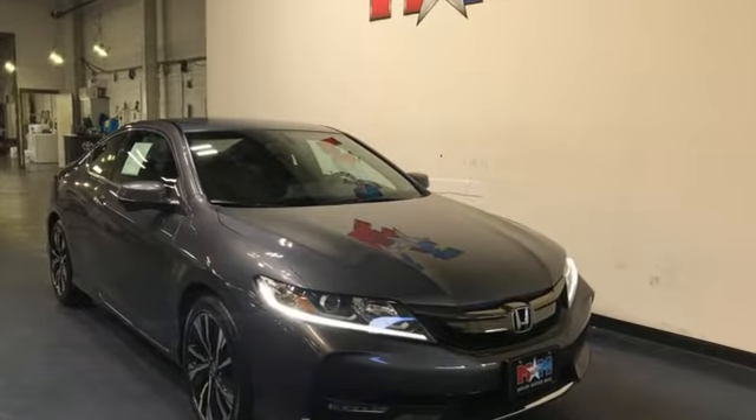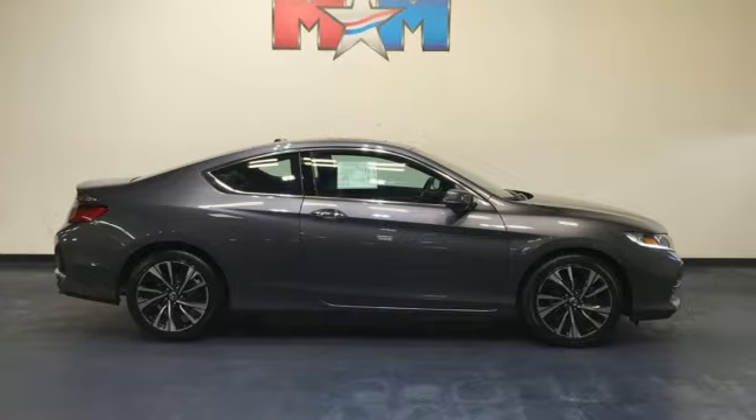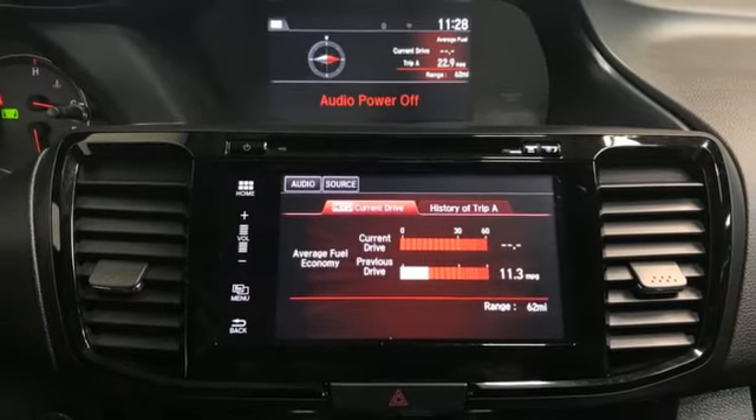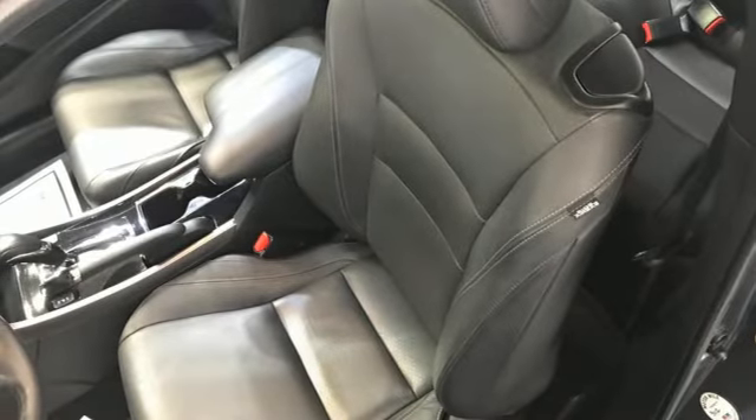This from Kelley Blue Book: the Accord is synonymous with Honda and has been known for nearly four decades as a reliable, comfortable, pragmatic way to move families. Honda has created some of the most admired vehicles on the planet. Experience it for yourself today.